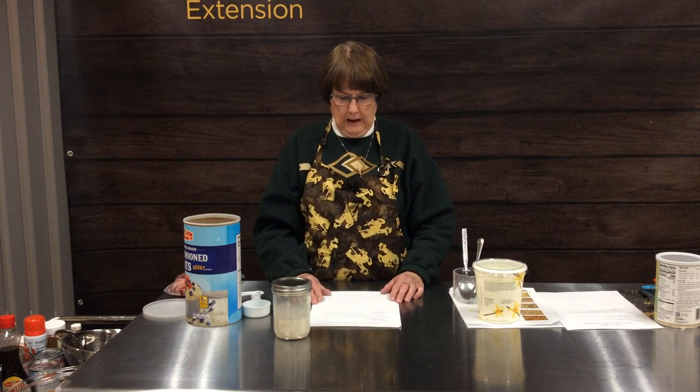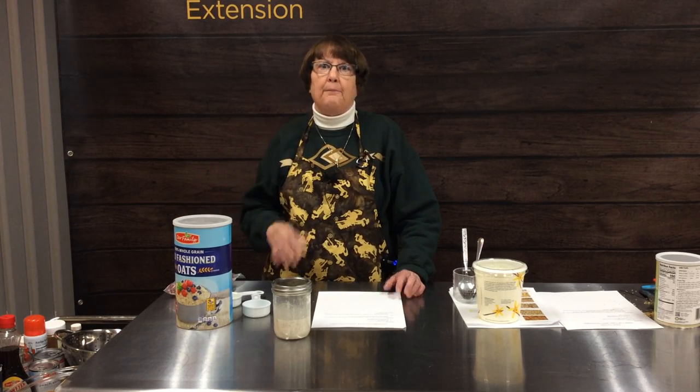The plastic containers with a screw-on lid may be a better option than a glass jar if you're taking them traveling or packing them in lunches. We're going to sign off for just a moment and set up to get ready for another baked oatmeal recipe.